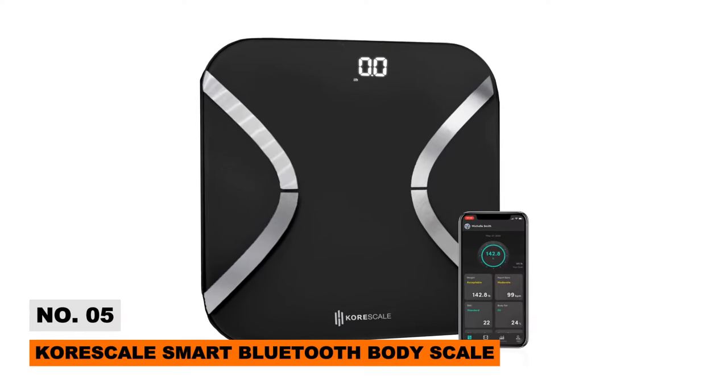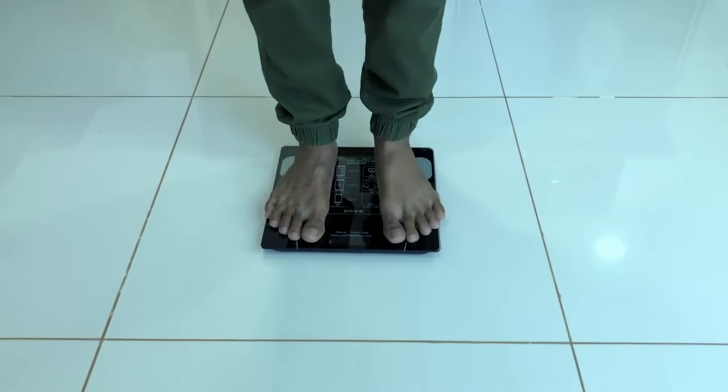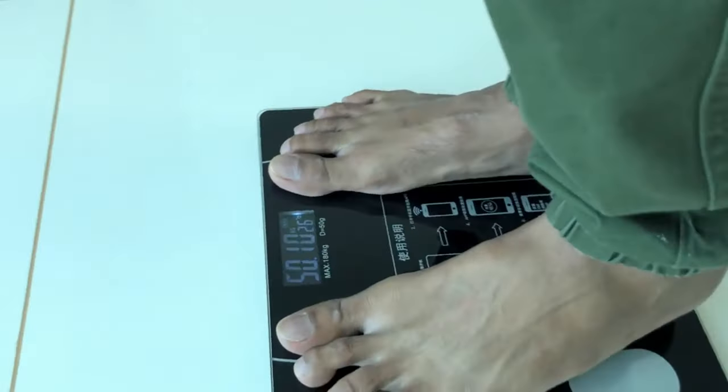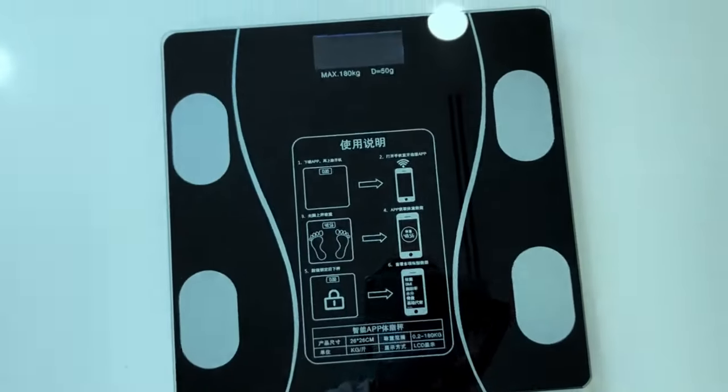Weigh more than just pounds with the CoreScale Smart Bluetooth Body Scale — a full-featured Fitbit for floors. Alongside weight, the CoreScale analyzes and charts muscle mass, body fat, bone density, protein levels, and other composition metrics via sensitive sensors. Sync readings directly to the intuitive app, journaling changes over time.